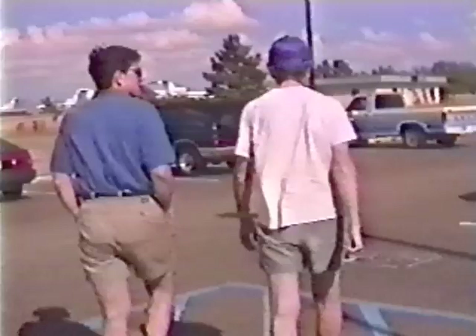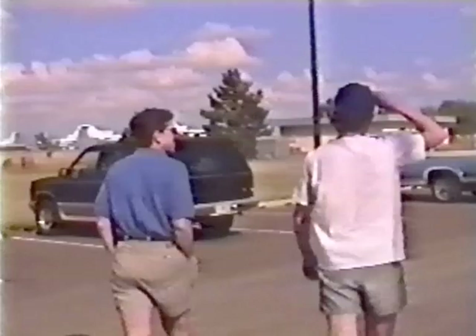Around 6 p.m., it became apparent that today would be a bust. There would be no severe storms to chase, no tornadoes to document — but this isn't always the case for these tornado chasers.